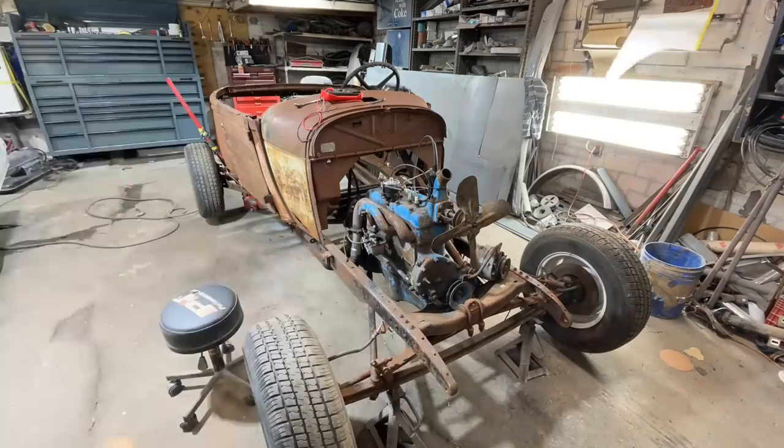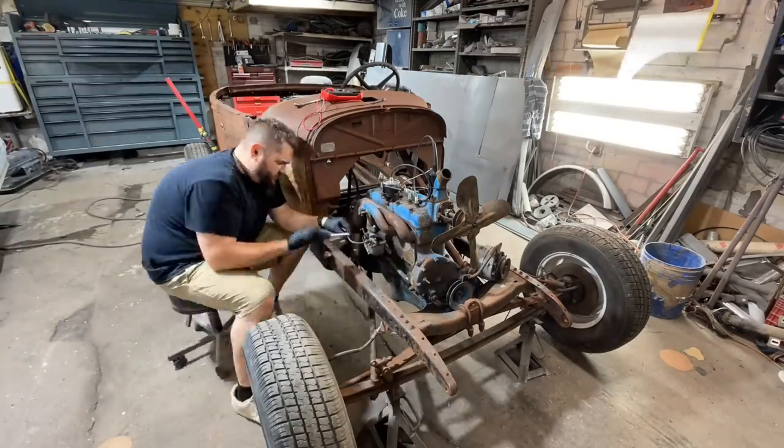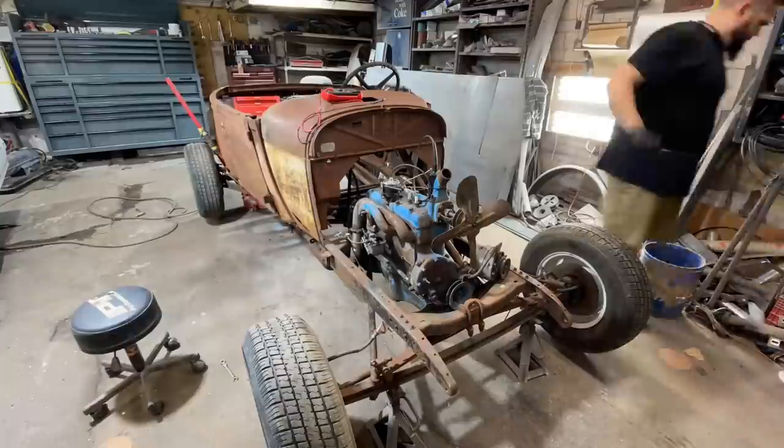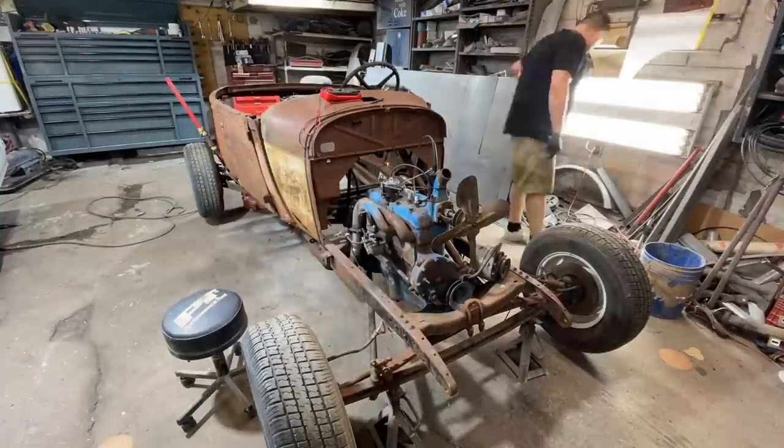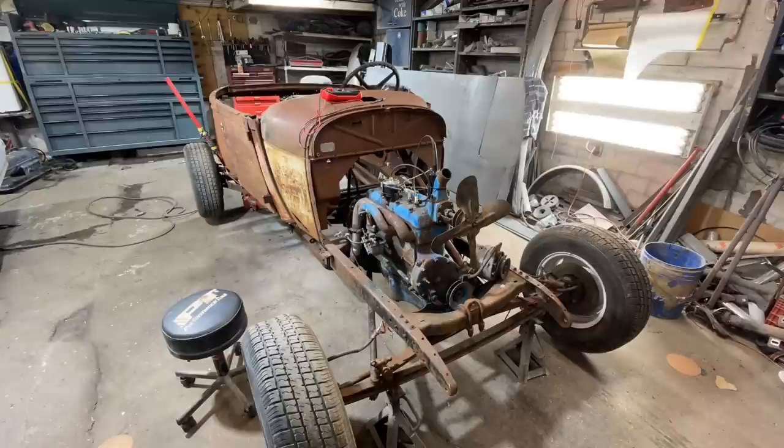I got the wheels put on and they look absolutely perfect on this Model A. It hasn't had four wheels with good tires on it since I've owned it. Now I'm tweaking a couple things on the carburetor — we're trying to get it running where it can actually idle. It has never idled on its own. We're going to try and get that done right now; my dad's coming over to help.